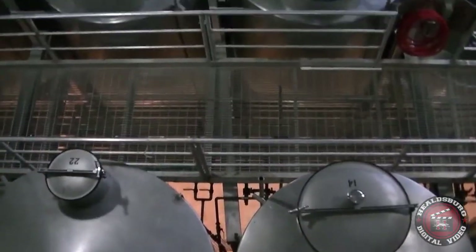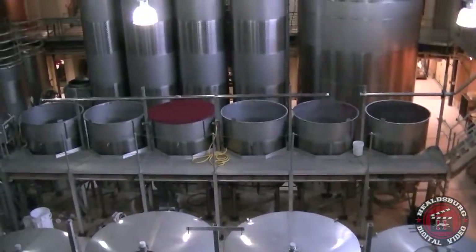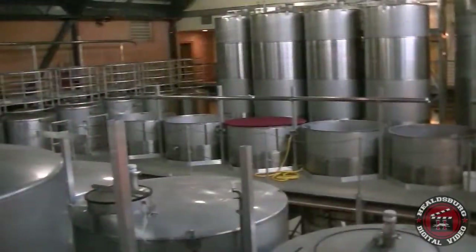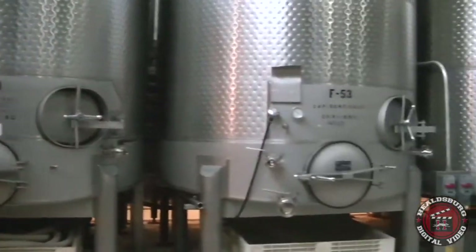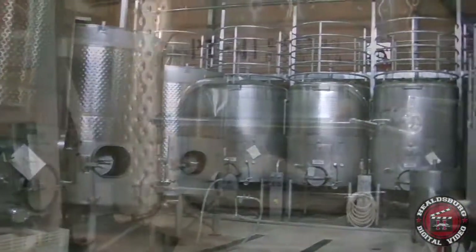After that, we'll drain off and press the remaining grapes, combine that juice, and then allow malolactic fermentation to take place, which is a secondary fermentation that changes malic acid to lactic acid, so it softens the wine considerably. That process can take anywhere from two weeks to three months, depending on the wine.